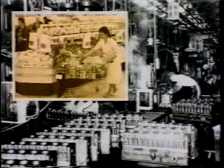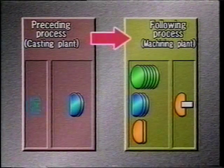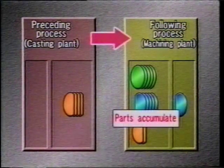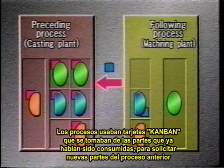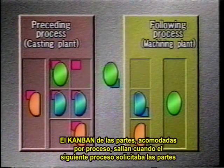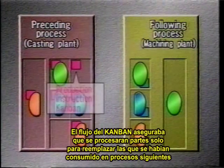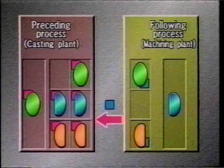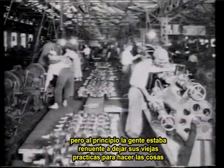Ono took a cue from the U.S. supermarket, making each process the customer for the preceding process. He devised a completely new kind of system. Processes used Kanban cards removed from parts they had consumed to withdraw parts from the preceding processes. Kanban on the parts came off when the following processes withdrew the parts, becoming instructions to make additional parts. The Kanban flow ensured that processes made parts only to replace parts actually consumed by the following processes. Active cooperation by the people in the workplace would be essential, but at first people were reluctant to give up their old ways.